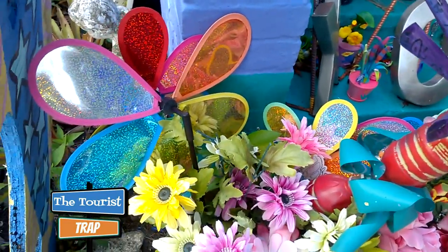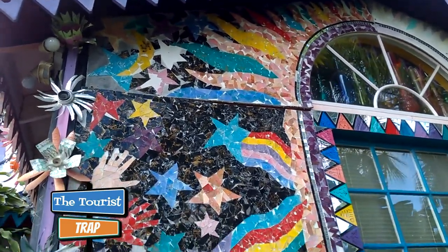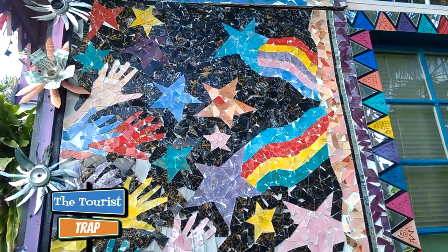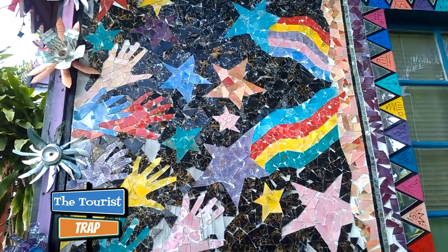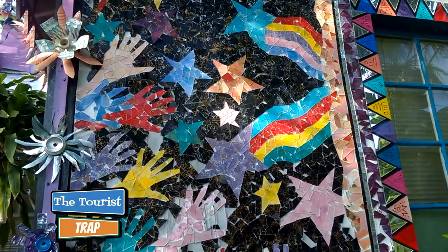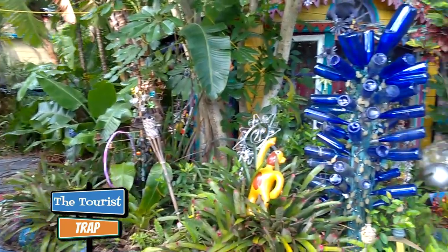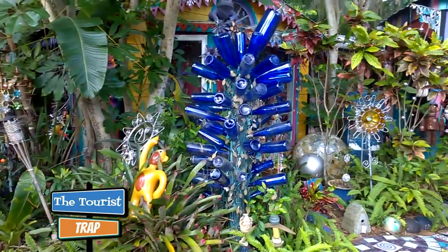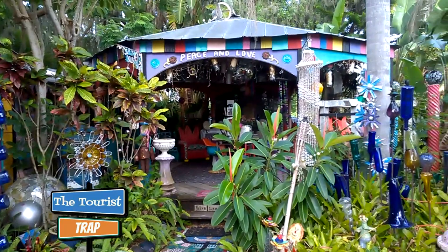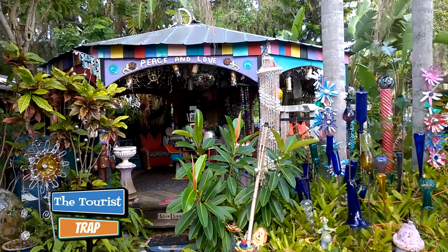Very colorful little whimsical place. Even the side of this house has little pieces of colored glass, broken up and arranged into a picture of hands, stars, and rainbows — very colorful. This here is the back of the house, and as you can see there are more bottles here. They've got a little gazebo going on up there and it looks like maybe some craft artworks that they may sell here.